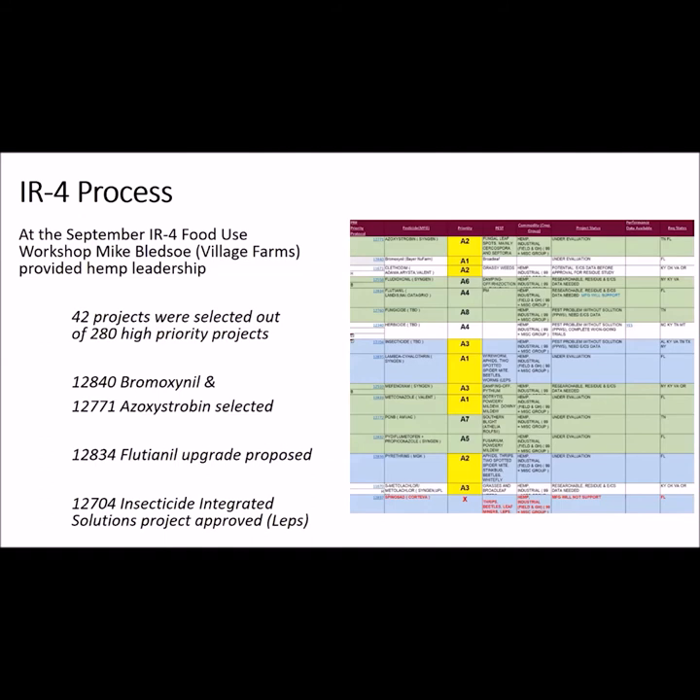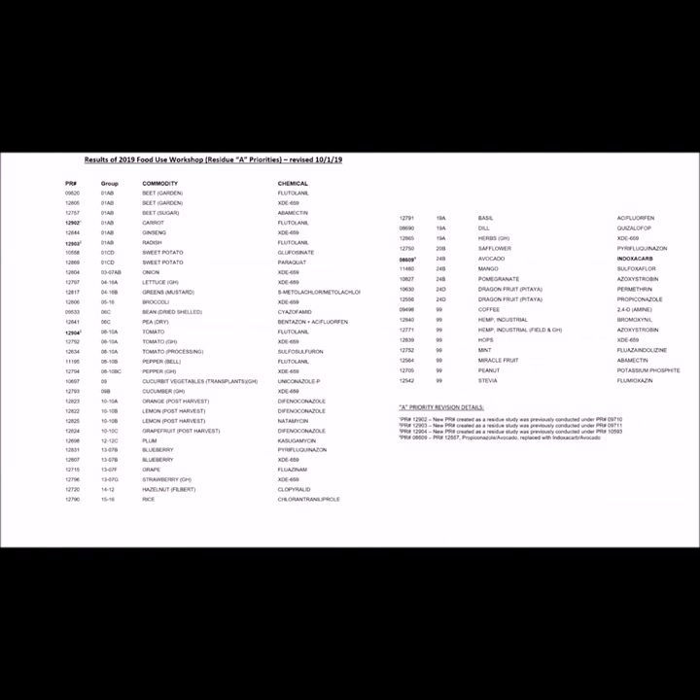The IR4 project is also funding an efficacy trial this summer to screen insecticides against lepidopterous pests such as corn earworm, yellow striped armyworm, and European corn borer. This is a list of the IR4 projects approved for testing in 2020. You can see the types of projects the IR4 program supports and the competition with the hemp projects. Near the end of the list you can see the two successful hemp projects. These needed support from the registrants as well as consensus from the attendees at the food use workshop to make it to this list.